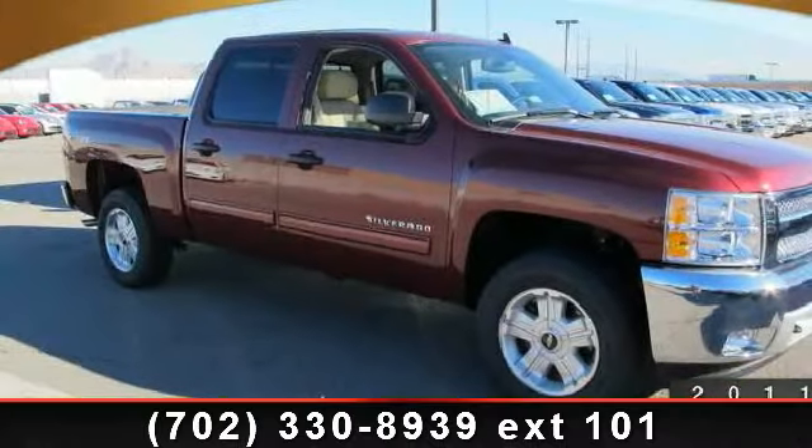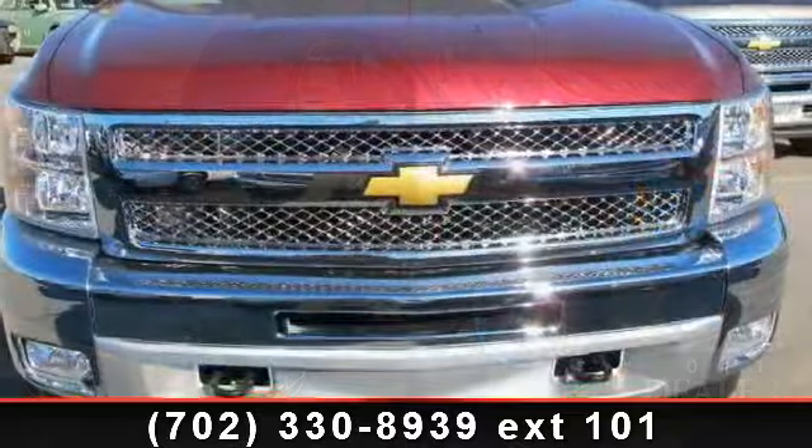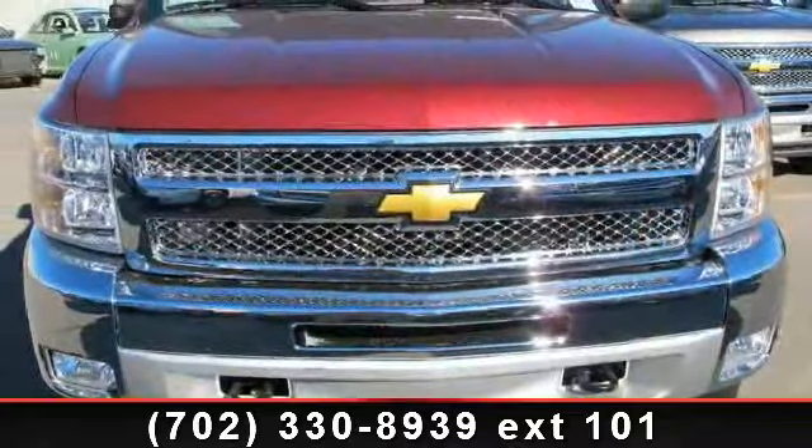Step into the 2013 Chevrolet Silverado 1500. If you are looking for a first-rate auto, this one could be yours today.